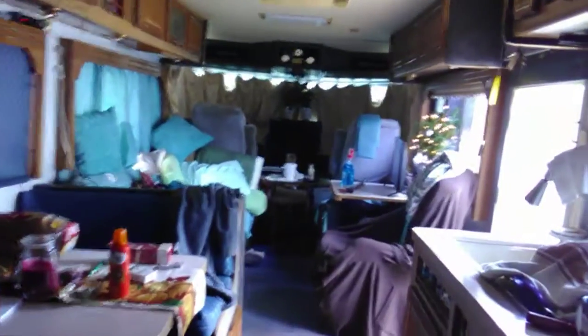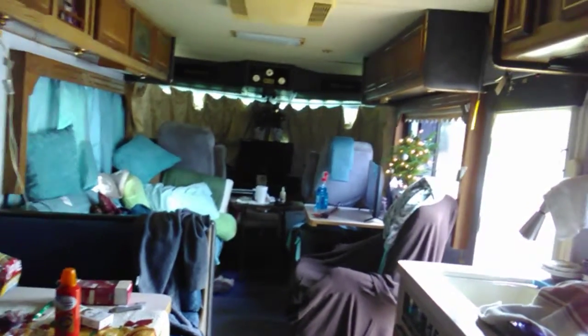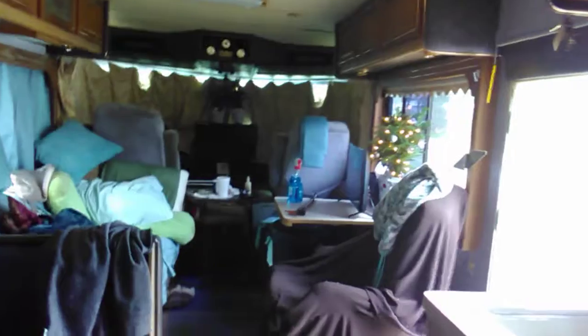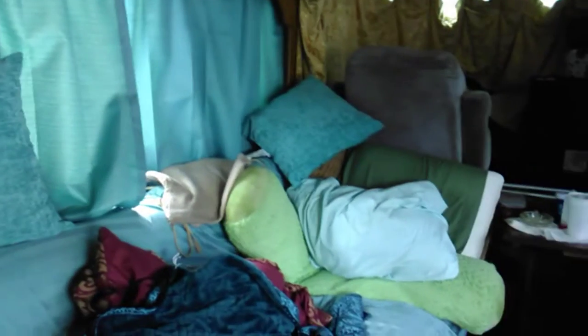So I'm getting it fixed up, y'all. It's a little bit of a mess right now, still working on it. Got the roof done. This is where I'm sleeping, because my back room is full of stuff and still needs work in the upper corners back there. So I've got it closed off.